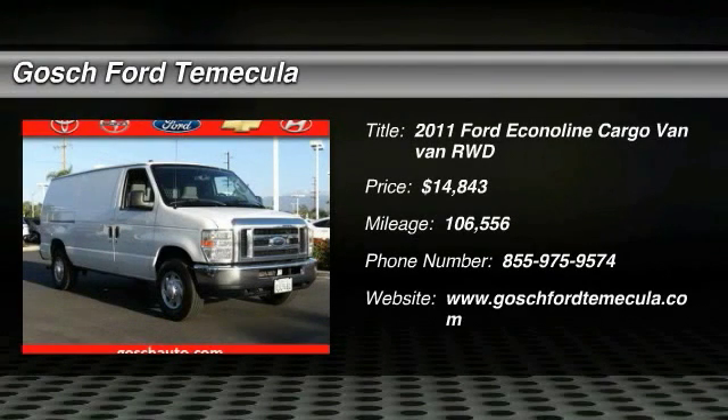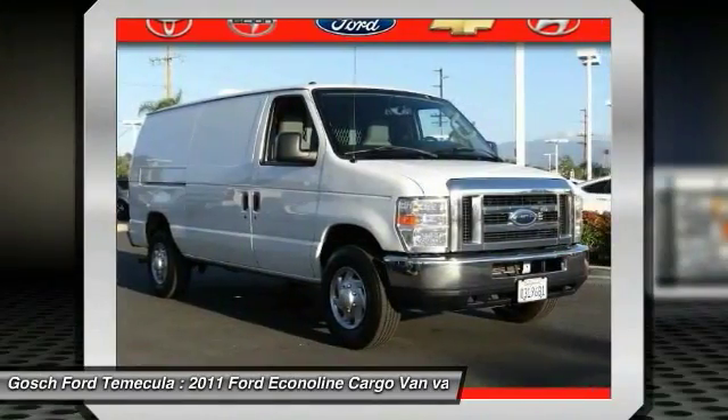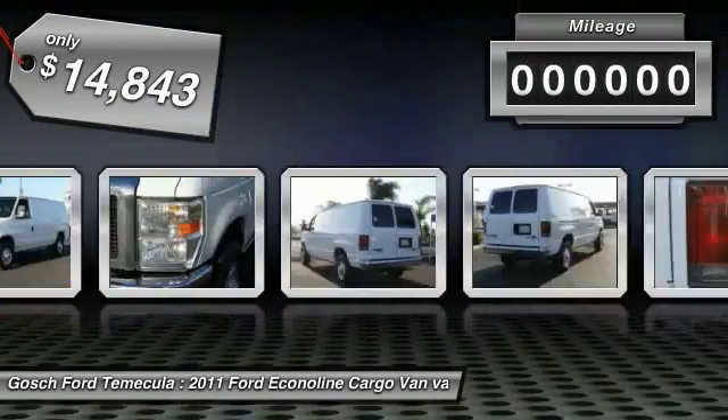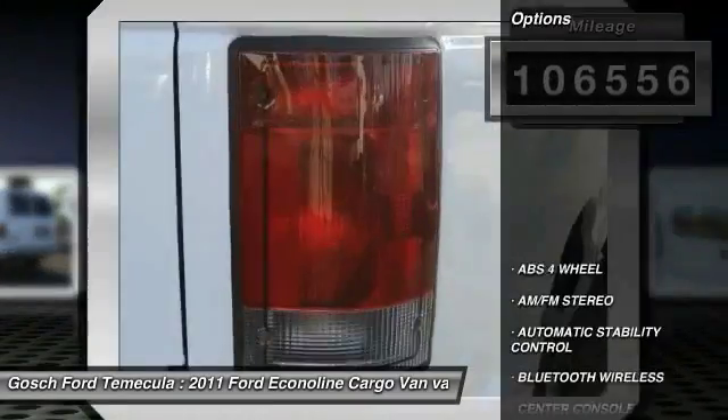2011 Econoline. The Ford Econoline is a great work vehicle with plenty of room for any type of tool on the planet. You won't go wrong with the Econoline, and it is priced below $15,000. This vehicle has less than 110,000 miles. Here are some of this vehicle's great options.